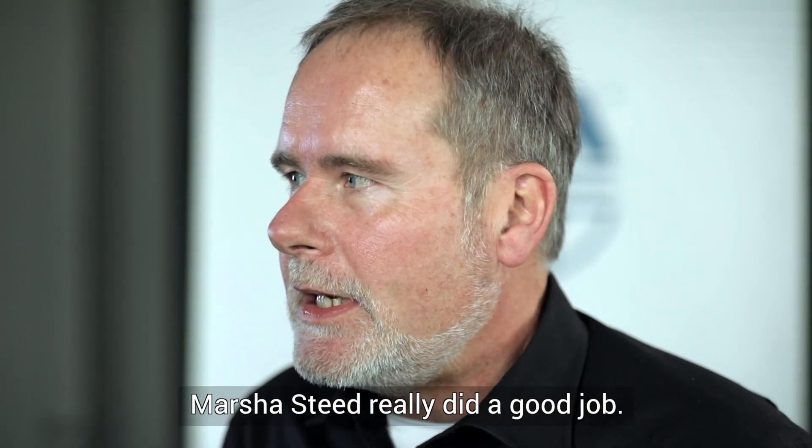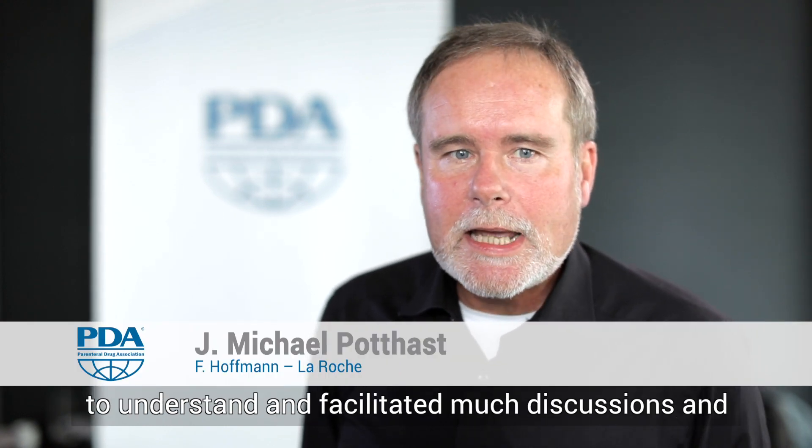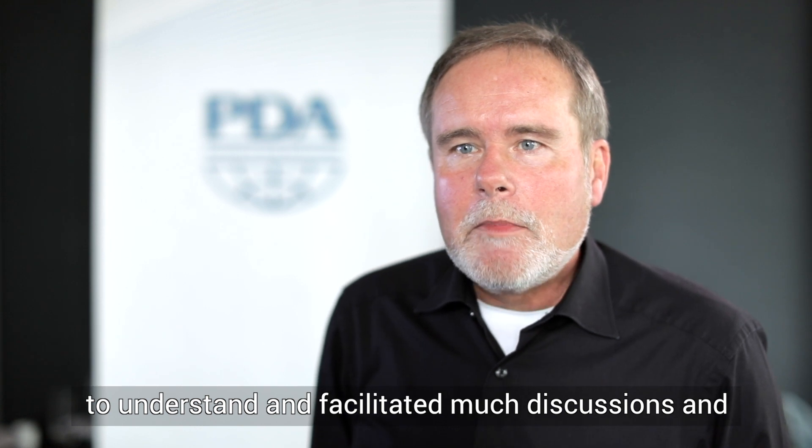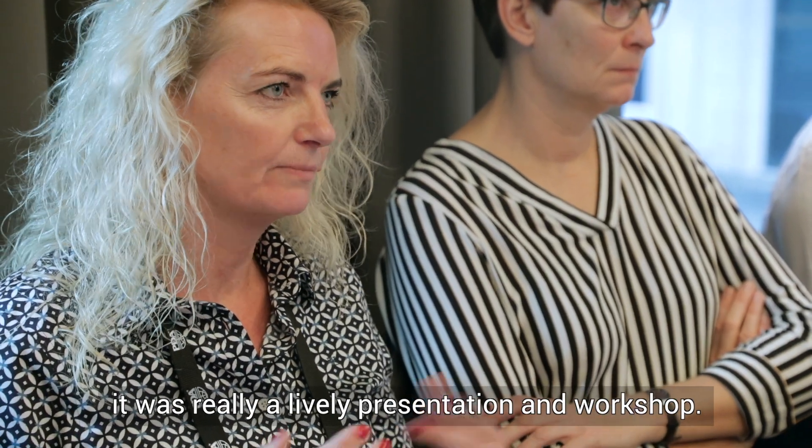Martha Steet really did a good job. She presented these topics in a very easy way to understand and facilitated much discussion. It was really a lively presentation and workshop.